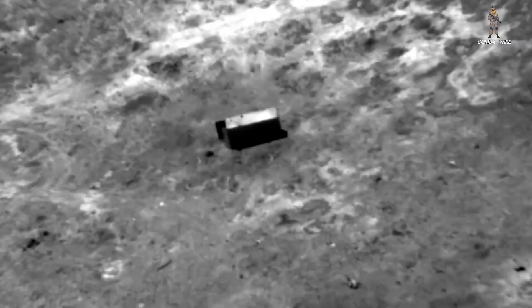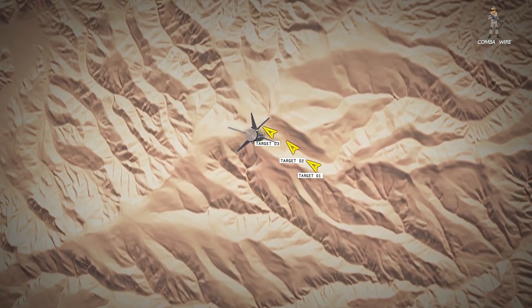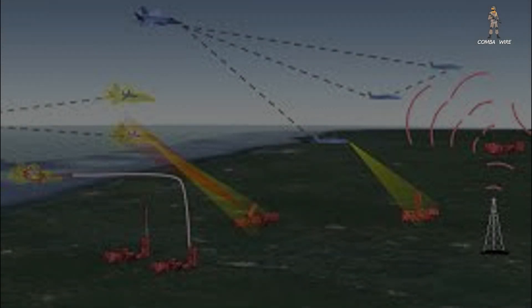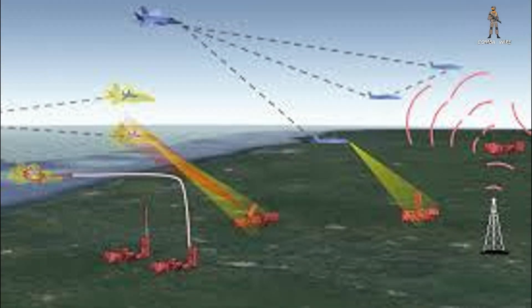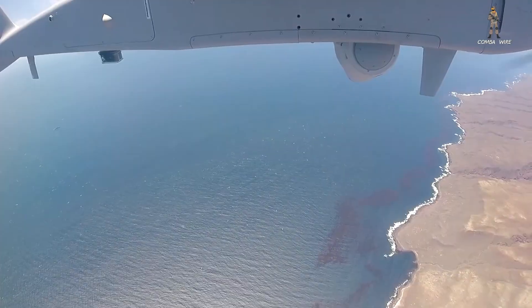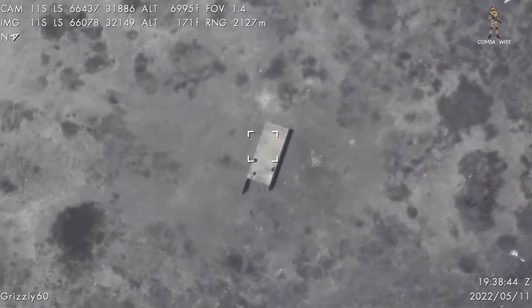From a tactical perspective, Lumberjack blurs categories. It sits between loitering munitions, cruise missiles, and expendable UAVs — capable of loitering to find time-sensitive targets, delivering precision submunitions, acting as a stand-in jammer or sensor node, or simply striking a target itself. This makes it attractive for suppression of enemy air defenses (SEAD), where the goal is to force defensive systems to reveal themselves, be decoyed, or be neutralized. A swarm of Lumberjacks launched from distributed platforms could complicate enemy engagement decisions: which contacts are real, which are decoys, which are jammers, and which are packaging for precision effects.